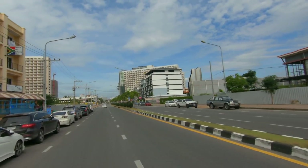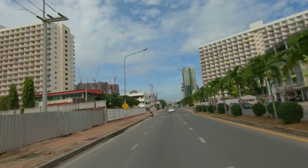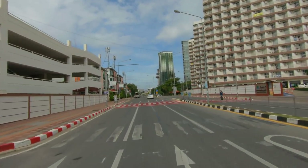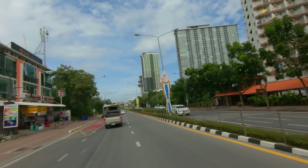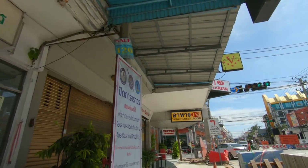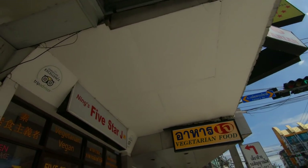I should mention that all these segments were shot over the course of about a week — lest anyone think I ate all this in one day. It was probably the only meal I had on the days I shot these segments. Anyway, the next item up is vegetarian cuisine, and it's right here on Pattaya Tai, Third Road in Pattaya, basically right on the corner. It's called Ning's Five Star Jay.